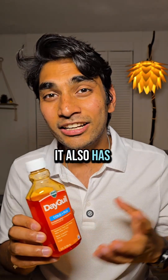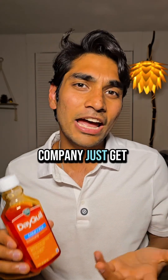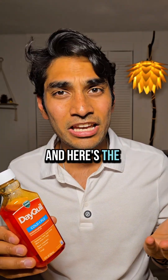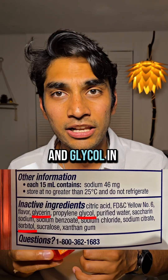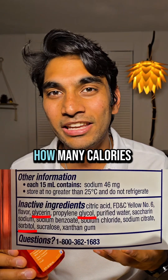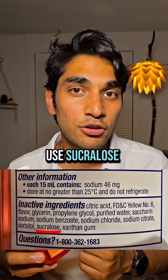It also has an ingredient called 'flavor' — what is that? How can a company just get away by calling it 'flavor'? I think we deserve to know what that flavor actually is. And here's the sneaky part: there are ingredients like sorbitol, glycerine, and glycol in here, and all of these have calories — but the companies don't tell us how many calories are in it.